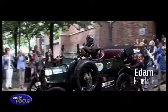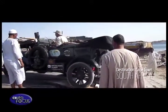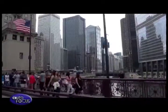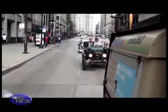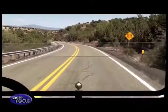The first leg took them from their hometown of Adam in the Netherlands to Cape Town in South Africa. In 2013, the couple conquered the U.S. and Canada, crossing 22 states during their 28,000-kilometer, 180-day road trip.